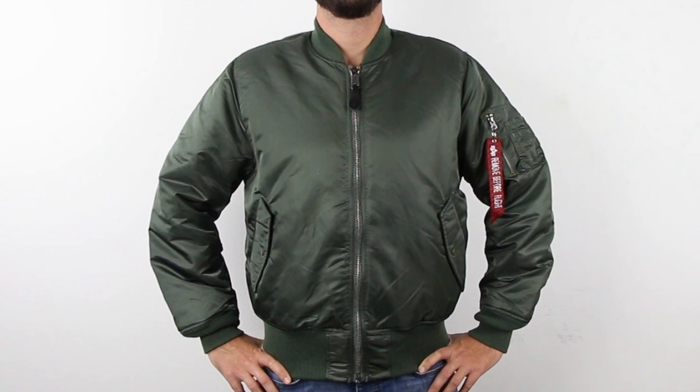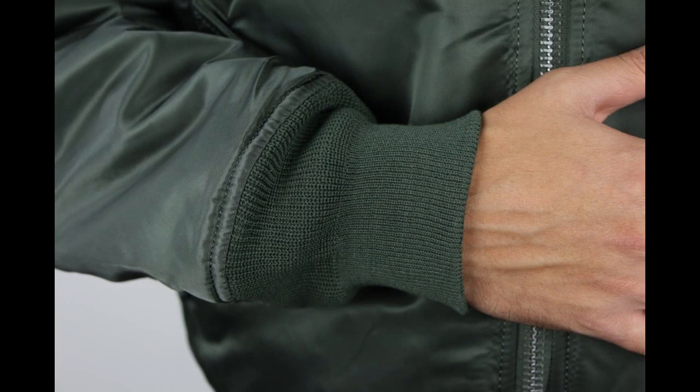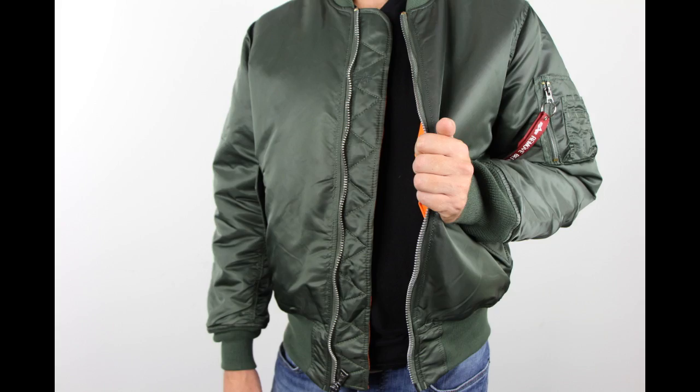This is the MA-1 flight jacket from Alpha Industries. Issued to the U.S. Air Force and Navy pilots, this classic jacket was made by Alpha Industries for the military for over 40 years. The MA-1 has knit cuffs, a knit collar, and waistband, as well as a strong front zipper with a storm flap.